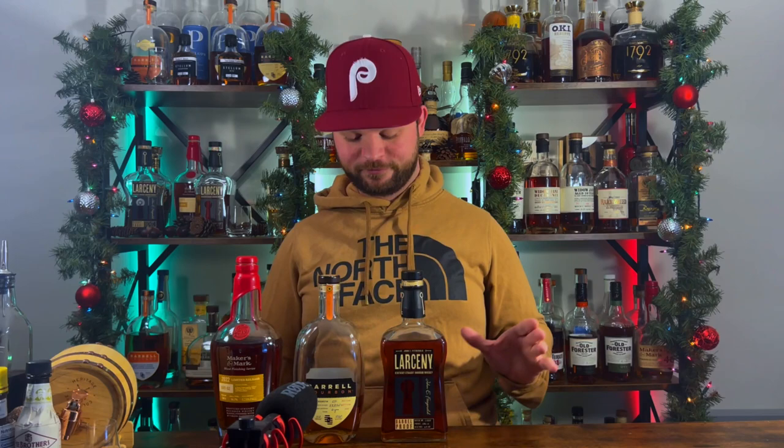Bottle number three is going back to a wheater — Larceny Barrel Proof Batch C922, coming in at 126.6 proof, the highest proof on my shelf. Subscriber Mike sent this one to me and after tasting it, in my humble opinion this is the best of the three Larceny Barrel Proof batches. These are MSRP right around $60. I can't believe I saw one the other day for $140 — I almost laughed in the store owner's face. You're just going to walk out of those stores.